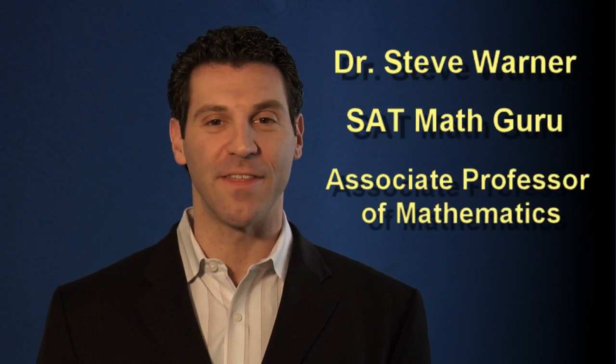Hi, I'm Dr. Steve Warner, SAT math guru and associate professor of mathematics. I've been tutoring SAT math for the last 12 years and have helped over a thousand students with their performance, many getting a perfect 800 or near-perfect score.